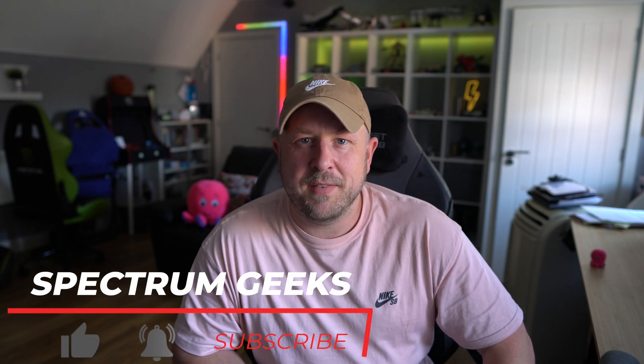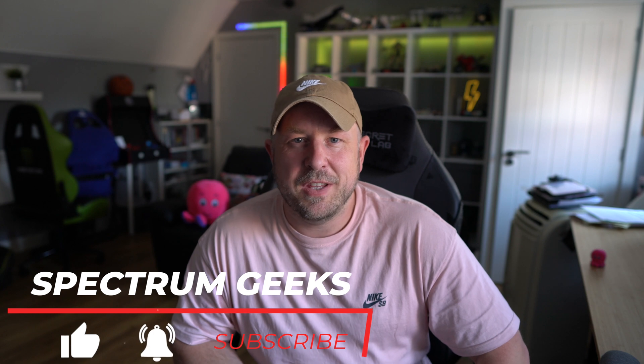Hello and welcome to another Spectrum Geeks video. My name is Dale. It's that time again for my monthly solar update where I talk to you about the performance of my solar PV system here in the UK. If you're new to this series, please click the little tab up the top — that'll give you an overview of the solar setup we have. If you're one of the regulars, thanks very much for watching.